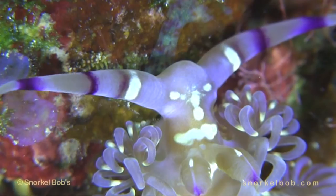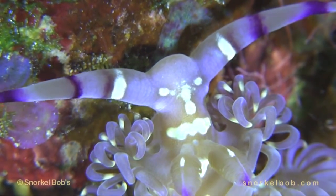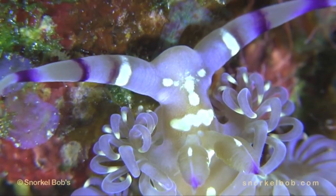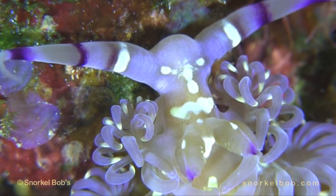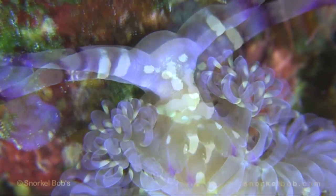Blue dragons are found shallow, but can be difficult to see under rocks. Aeolid nudibranchs, like the blue dragon, are not welcomed by aquarists, as they can eat some of the decorative livestock that aquarists keep.